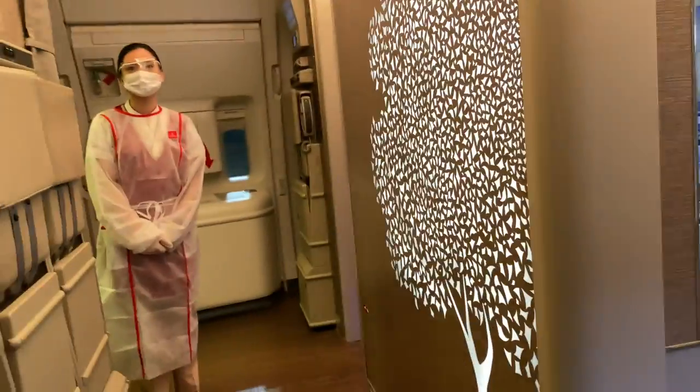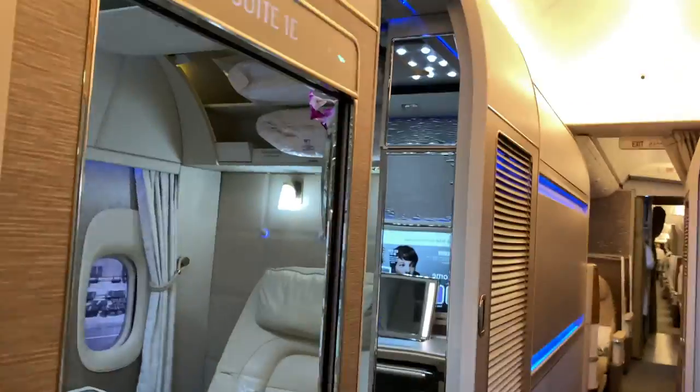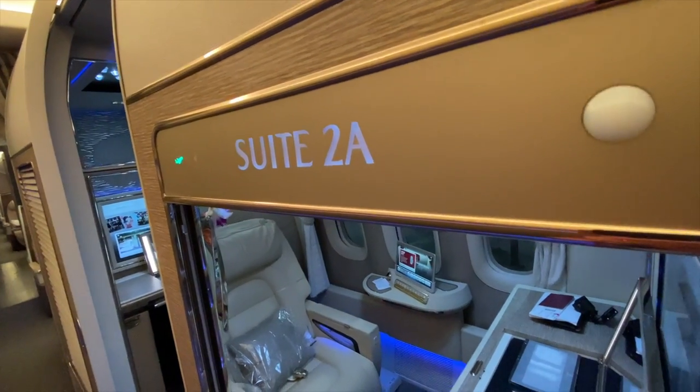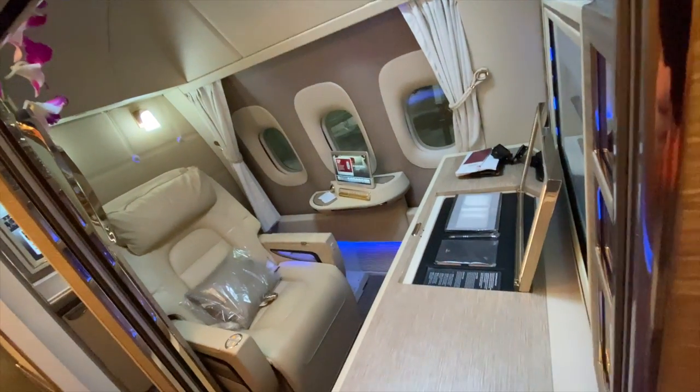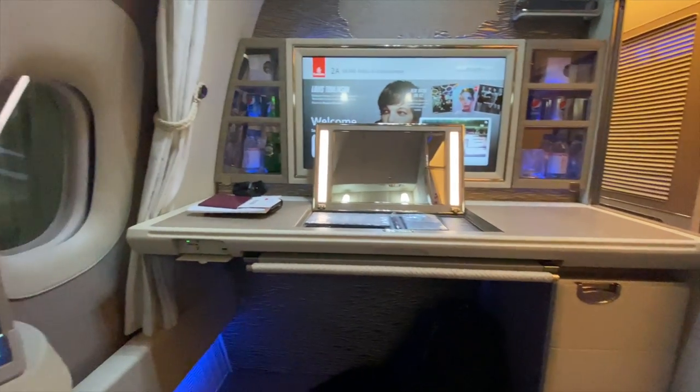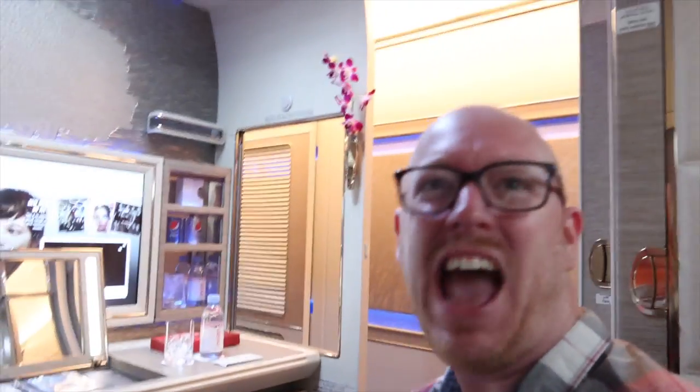Hi, how are you? Welcome back. I mean, as airline seats go, I've had worse, really. Just look at this — absolutely phenomenal. It's literally a hotel room on a plane. It's like a private jet, better than a private jet, more like an Air Force One or something.